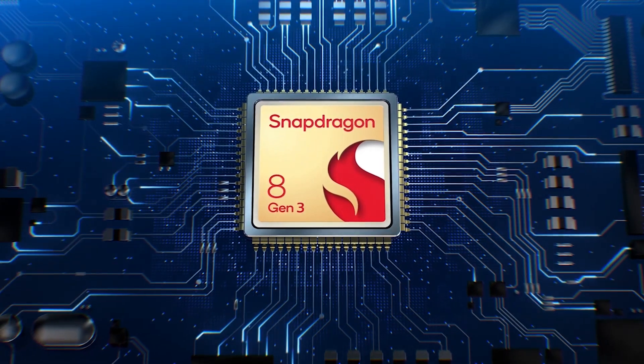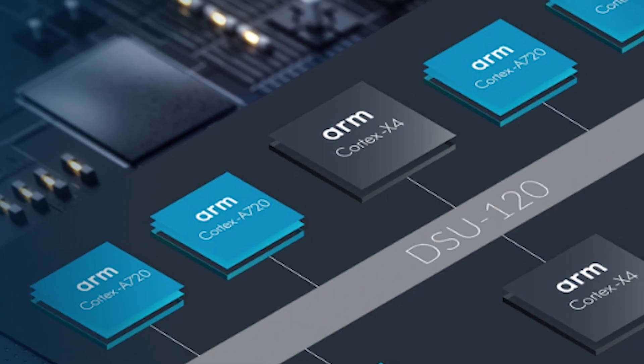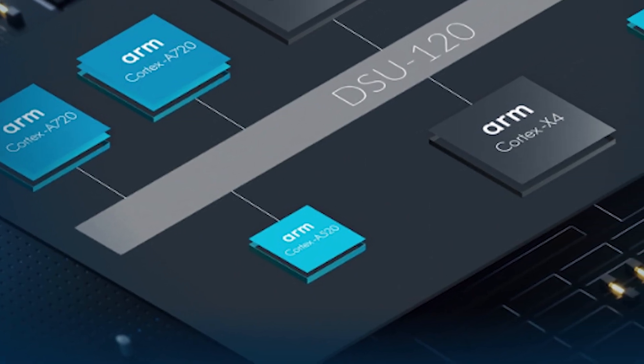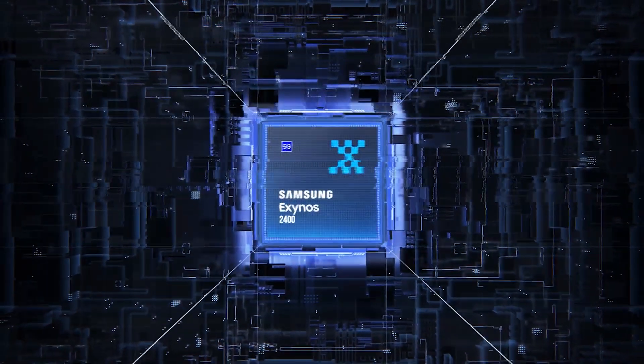The Snapdragon 8 Gen 3 is rumored to sport 2x Cortex-X4 cores, 4x Cortex-A720 cores, and 2x Cortex-A520 cores. The Exynos 2400 is sure to match those numbers, ensuring a thrilling showdown.